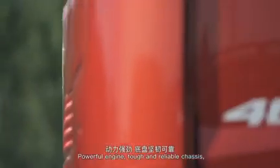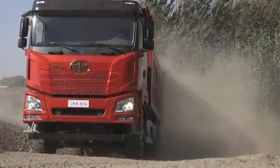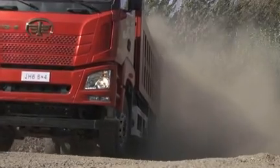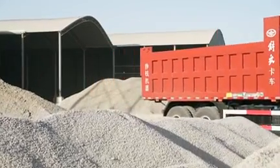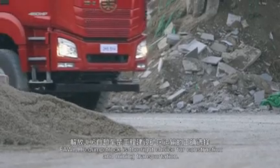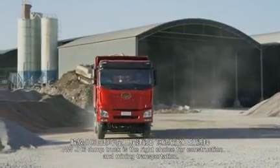Powerful engine, tough and reliable chassis, comfortable driving, and a complete product line — the FAW JH6 dump truck is the right choice for construction and mining transportation.